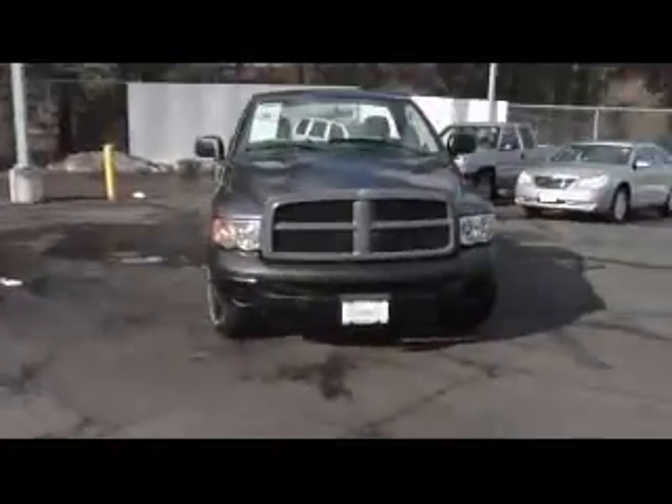This is Brian Marsh out here at Zimber Chrysler Jeep, Florence, Kentucky. I just want to go over our 2004 Dodge Ram 1500 pickup truck.